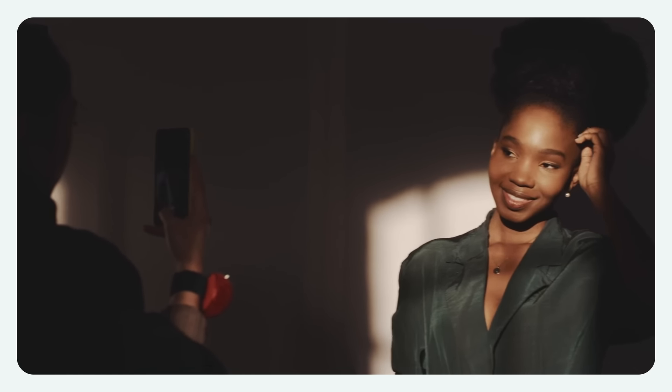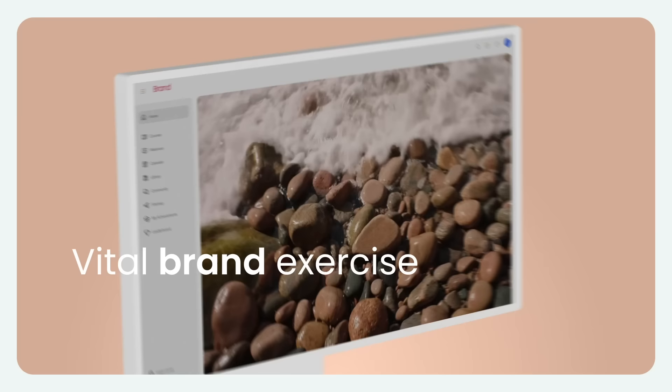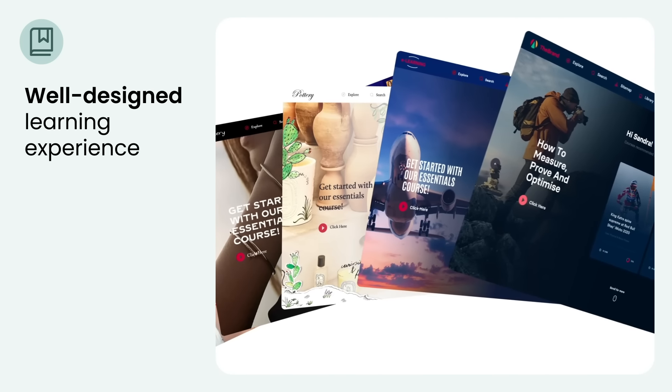Online fashion training serves not only as an educational tool, but also as a vital brand exercise. It is crucial to offer a branded and well-designed learning experience that reflects the essence of your brand.